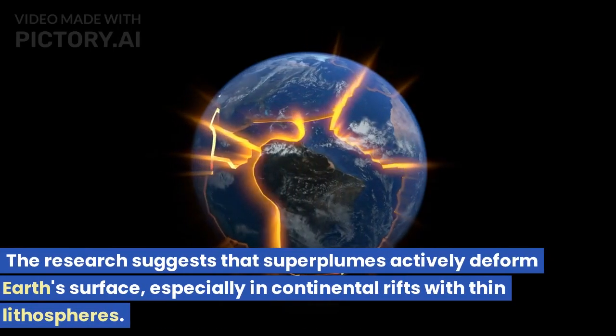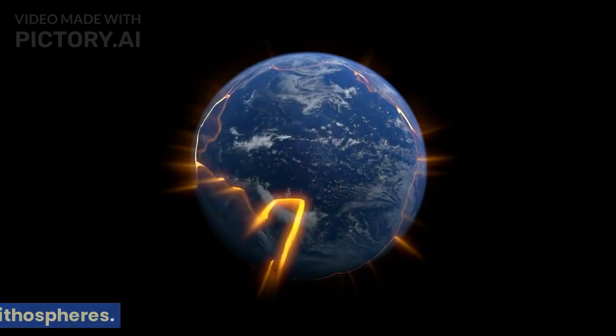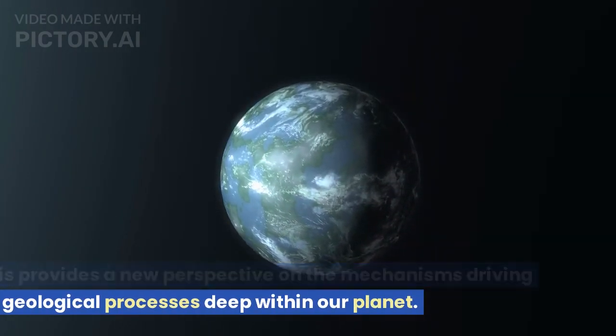The research suggests that superplumes actively deform Earth's surface, especially in continental rifts with thin lithospheres. This provides a new perspective on the mechanisms driving geological processes deep within our planet.